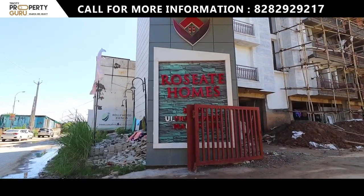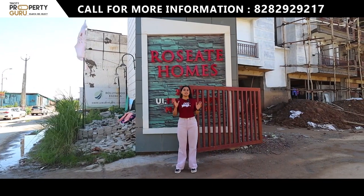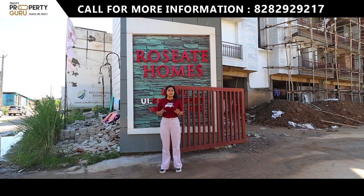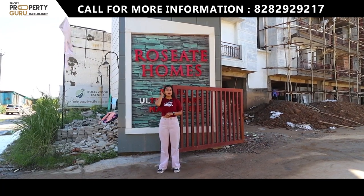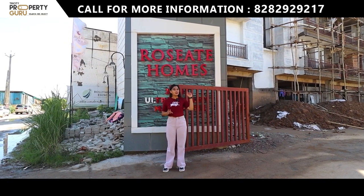Let's start our video and I will tour the whole project. We will start with our main gate. This is the entry and exit gate of our project Roseate Homes. Single entry and exit is where you get 3-tier security. Let's go inside and explore the project.